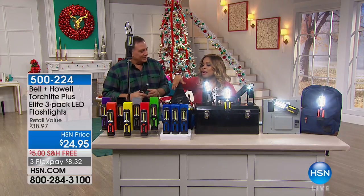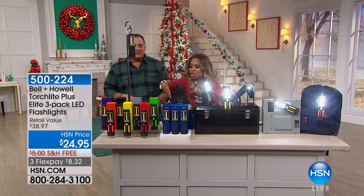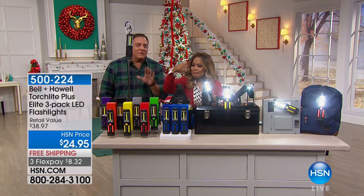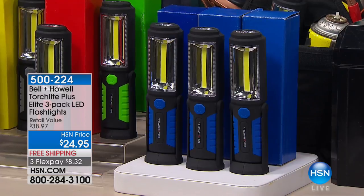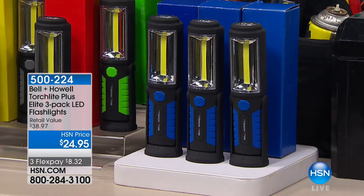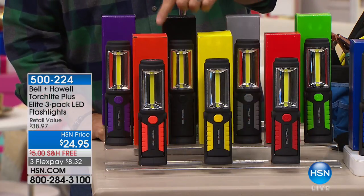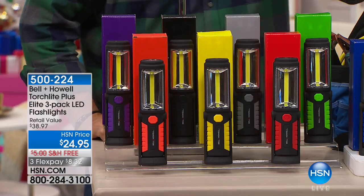I'd love for you to kind of help me be the Vanna White. I want to show everybody what they're going to get here. Whichever color you choose — and you do have a plethora of colors here today — you're going to get a three-pack, and each one of them is going to be individually boxed in a color box that matches the light you choose. The colors you've got are blue, green, red, gray, yellow, black, orange, and purple. They're all awesome.